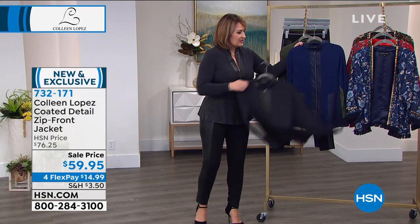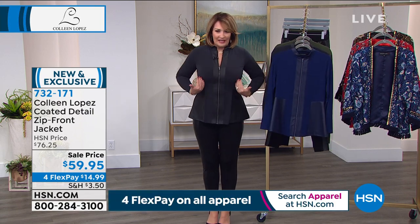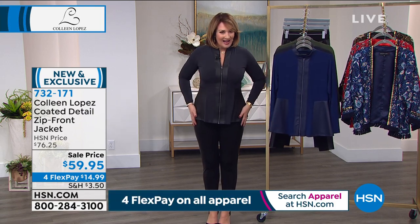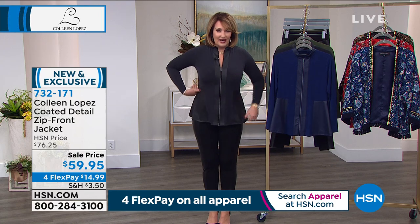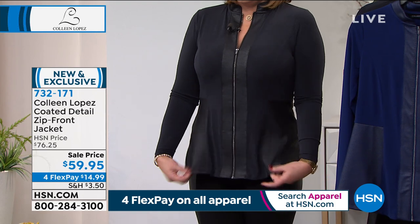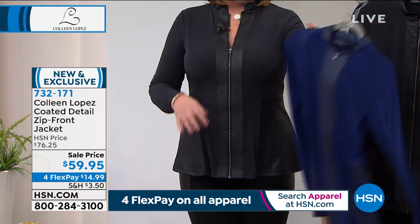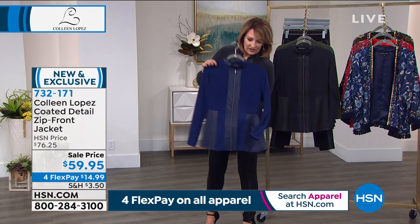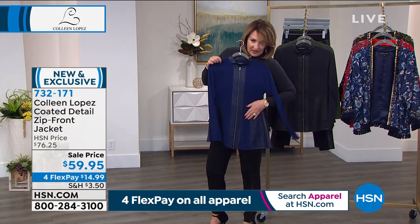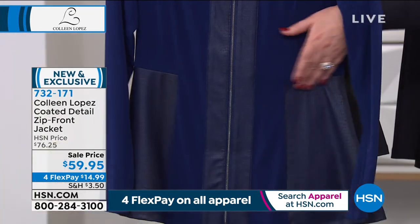It has princess seams, so the seaming here just does really nice things for a woman's figure. It gives you a little bit of sculpting on the body, which is really nice. And yet it's super stretchy, so you have plenty of room — plenty of play. But at the same time, it does have the pretty seams. And I think it even shows up better on the blue. You can see there's a seam right down the front, and there is a seam even at the waist, so you get a little bit of a cinch at the waist.